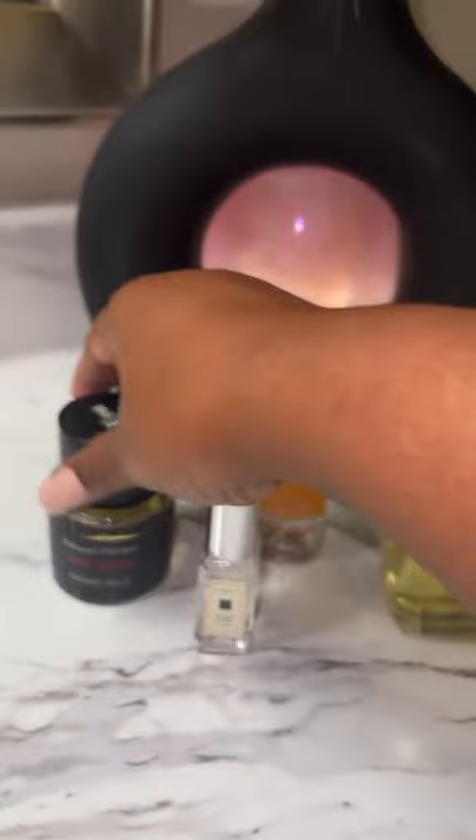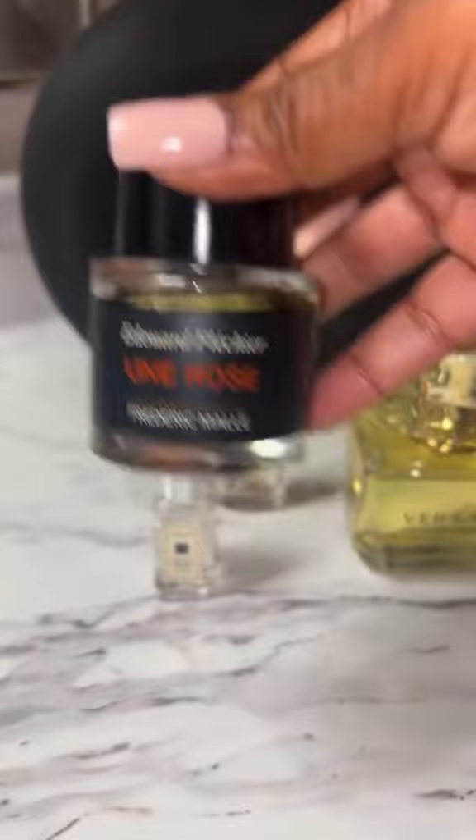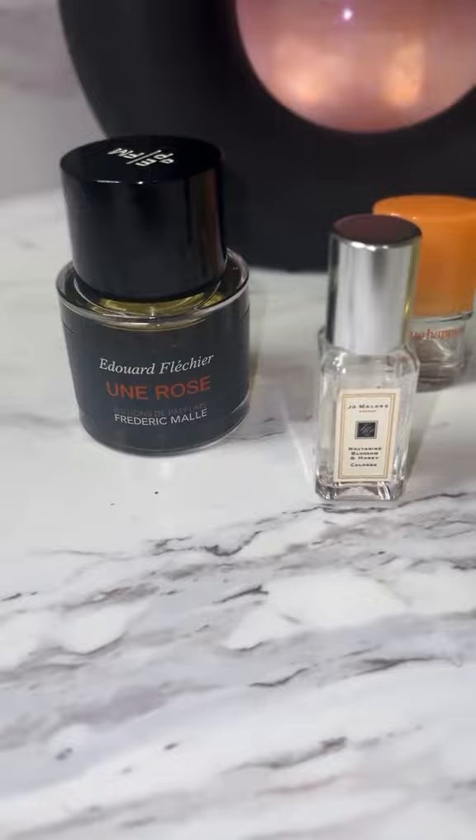Now this last one, I had to fall in love with it, but now I absolutely adore Frédéric Malle Un Rose, y'all. This is more of a winter scent, but I do one spritz on top of Jo Malone and Clinique Happy, and it gives you just something signature and different.